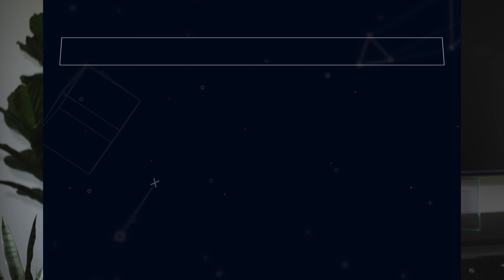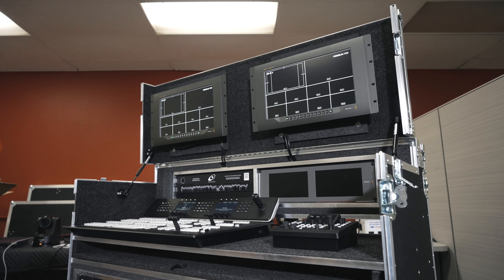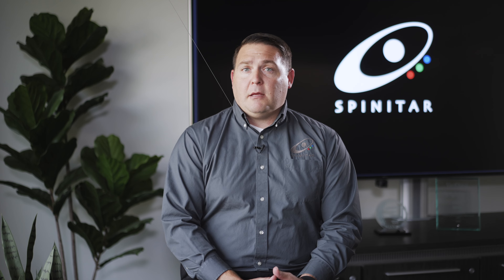It's important to test and commission an AV system because we want to ensure that the customer is going to be 100% satisfied with the system they purchase. This means testing it in all possible modes of operation and eliminating any bugs.